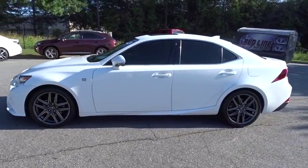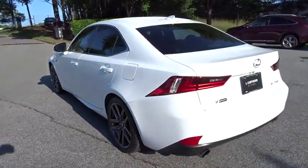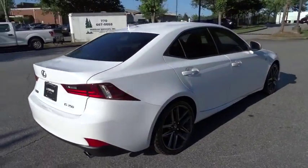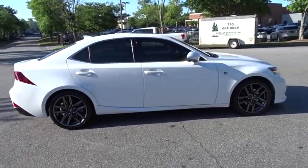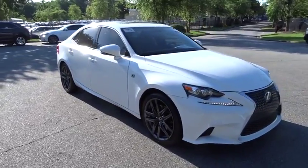The 2015 Lexus IS250, an interior and exterior design inspired by the world of competitive racing. The IS250's authentic performance and style are the hallmarks of this classy luxury sedan. This vehicle has less than 35,000 miles.